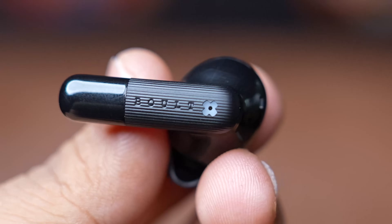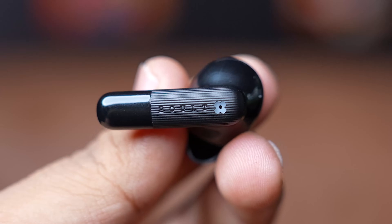Live hands-free with Siri and Google Assistant at your disposal, activated at the touch of a button. This means you can use voice commands to control your phone, control your music, make calls, send messages and a lot more. It's like having a personal assistant right in your ear.